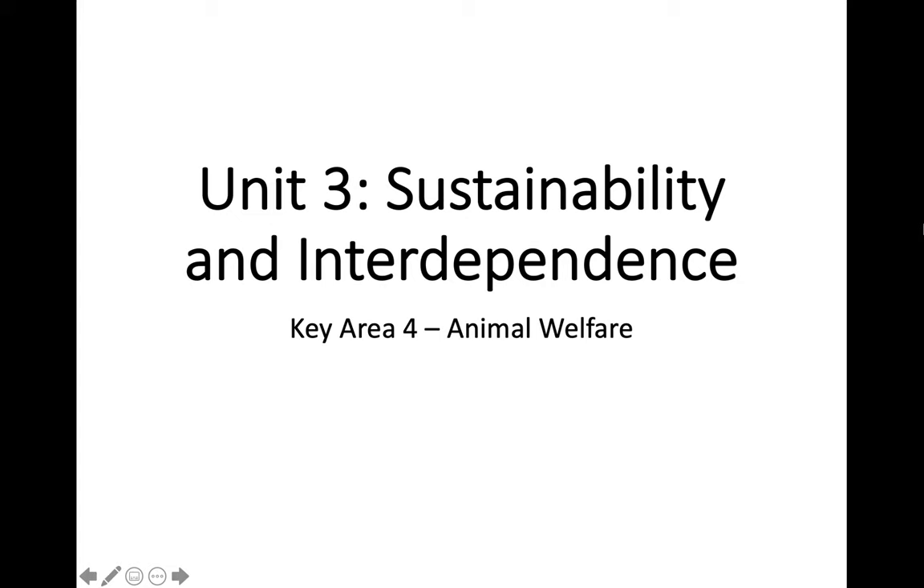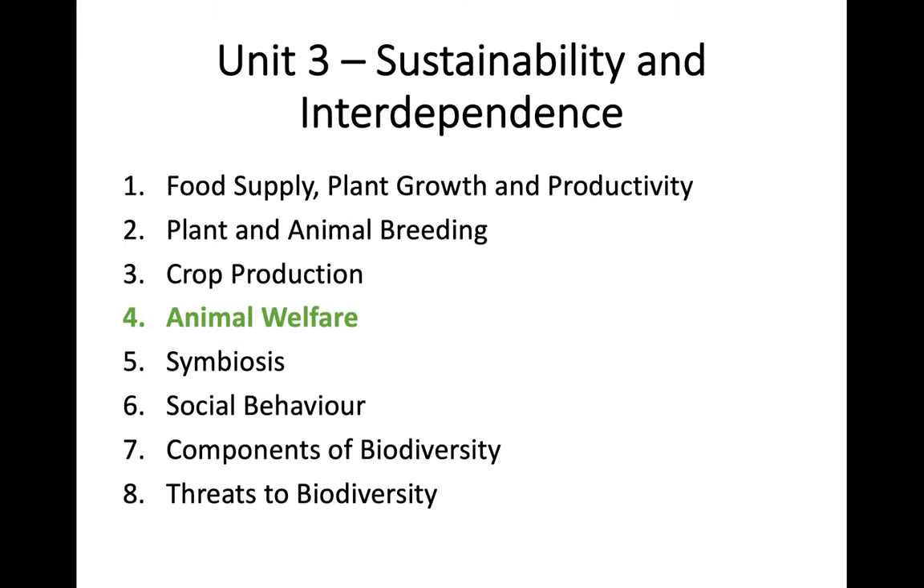Hey everyone, welcome back to Harbiology. Today we are continuing with Unit 3 and we're moving on to Key Area 4, which is Animal Welfare. So we've taken a little bit of a look at how we grow crops and how we can protect crops. Today we're going to move on to livestock and how we can best look after and give the best experience to animals that we grow for food.